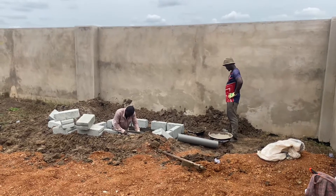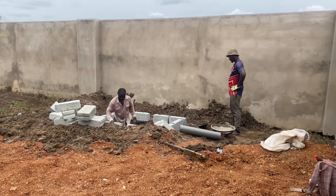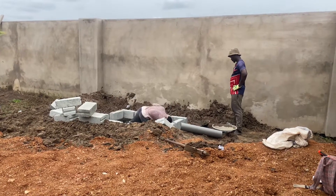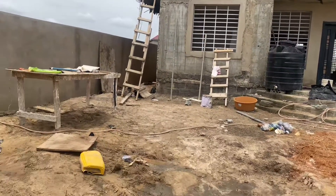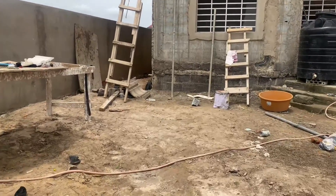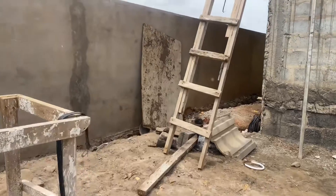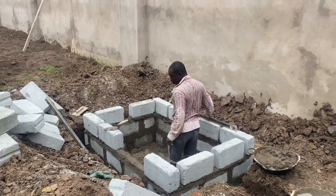Dreamhouse biodigesters — constructors of biodegradable human waste biodigesters for homeowners right here in Ghana. The decision you make about the number of biodigesters to construct for a particular property depends, as we have always said, on the number of toilet seats in the house.